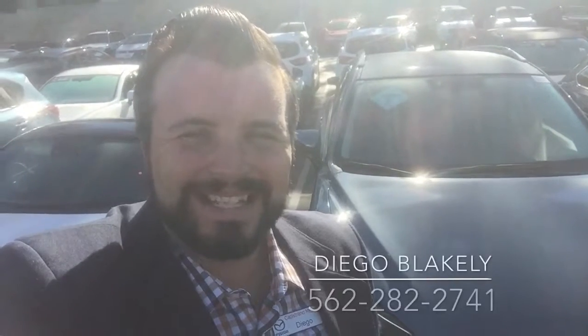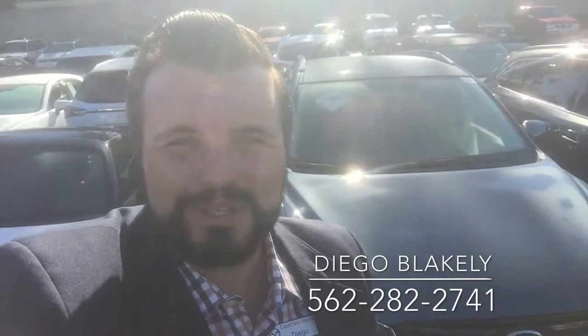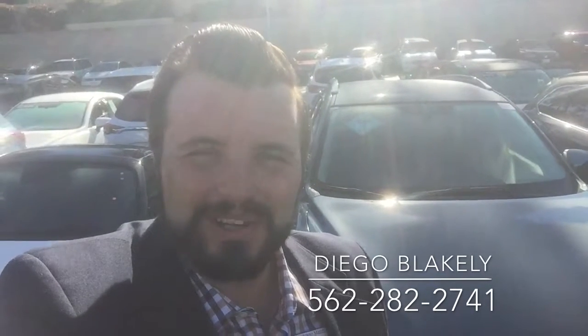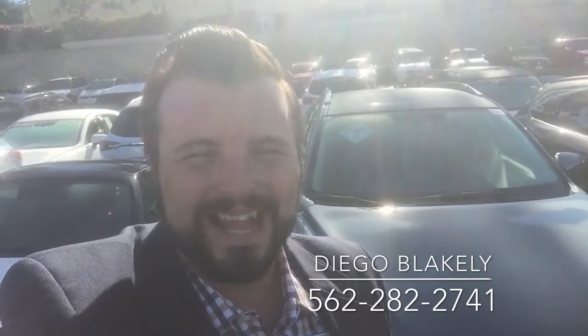Hey, thanks again for taking the time out of your day to watch this video. Again, my name is Diego Blakely here at Capistrano Mazda. My phone number is 562-282-2741. I hope this video gave you a good idea of what to expect when you get down here, and I look forward to personally helping you. Have a great day.